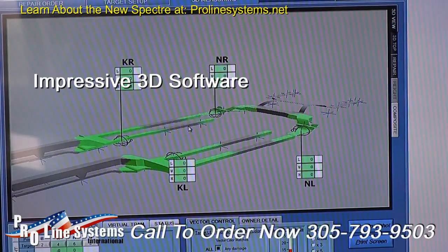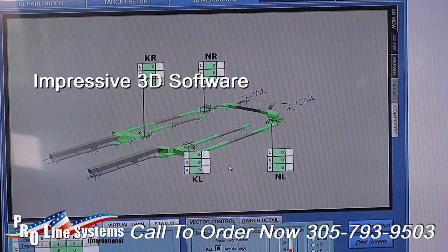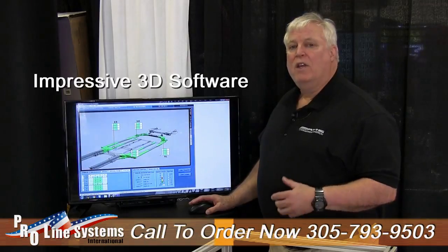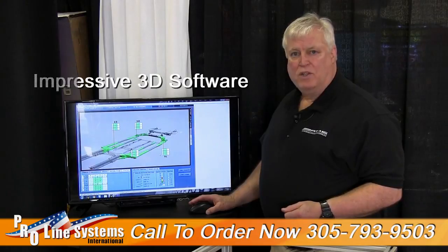We display our damage in a 3D model that can be positioned for clarity and for reporting purposes to the insurance company. We generate a 3D report that shows them the damage before and then, after it's repaired, the corrected damage on the frame — in color, unambiguous, clear to see.